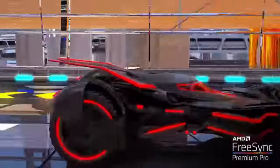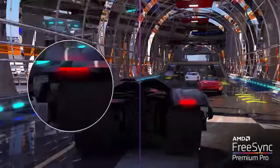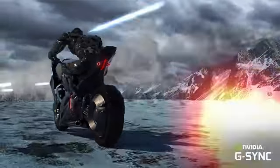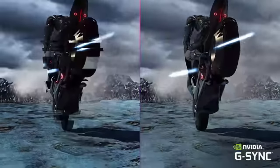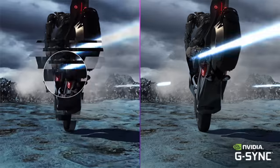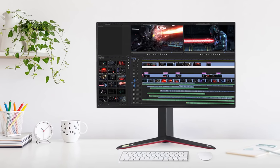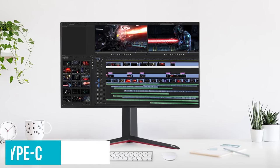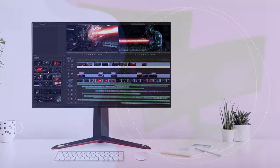The LG UltraGear 27GN950B bags you a terrific panel with exquisite IPS image quality. Despite the lesser HDR capabilities, it also nets beautiful colors and contrast for your games. G-Sync offers stable pictures and smoothness, and the speedy refresh rate and response times back this up too. And while the lack of HDMI 2.1 and USB Type-C are a little limiting, especially looking forward, right now it's one of the best monitors going.